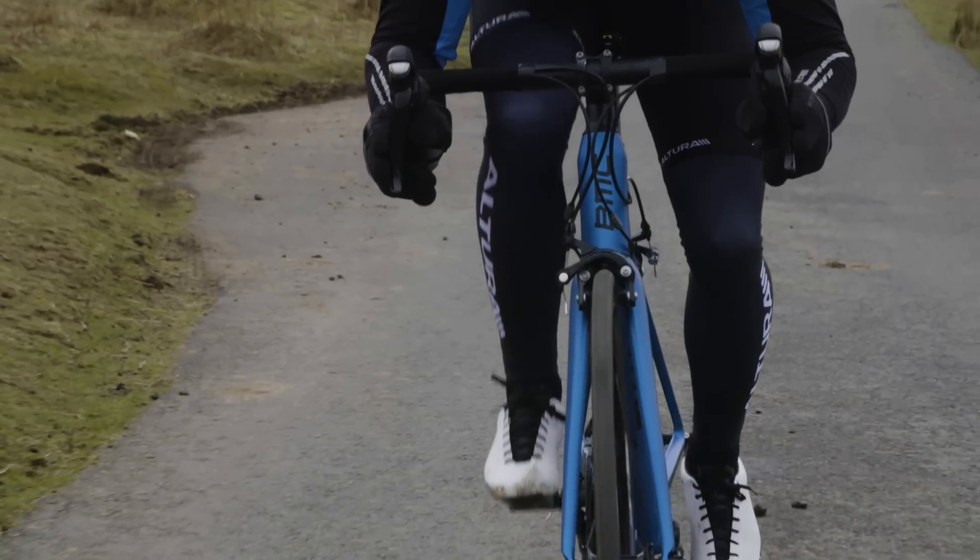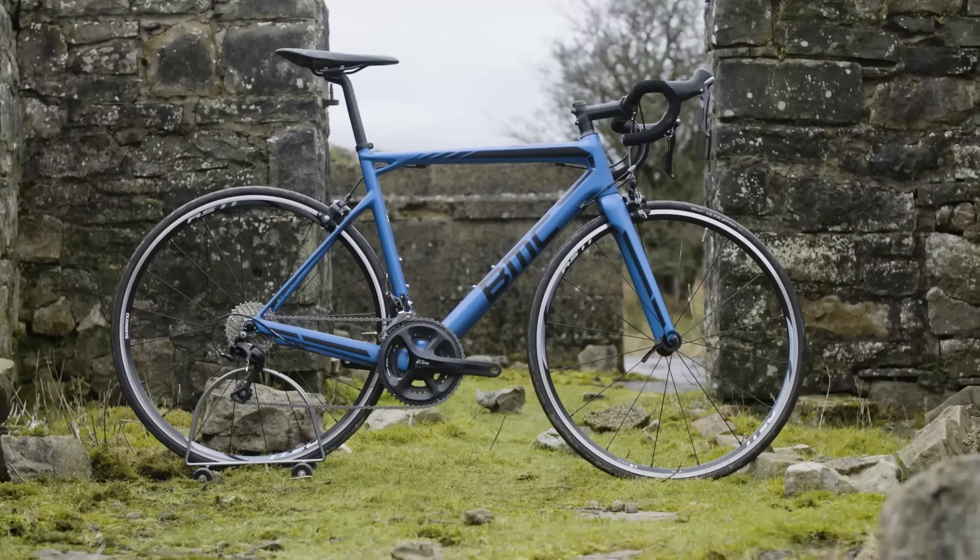For Bike of the Year 2016's £1,500 to £2,000 category, our winner is this BMC SLR-02.